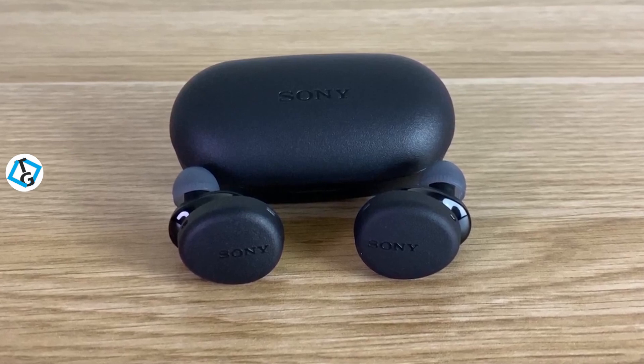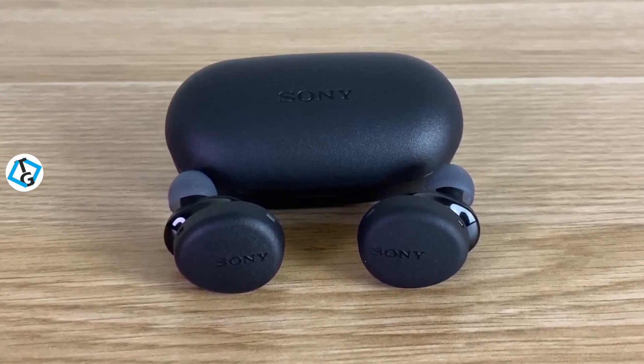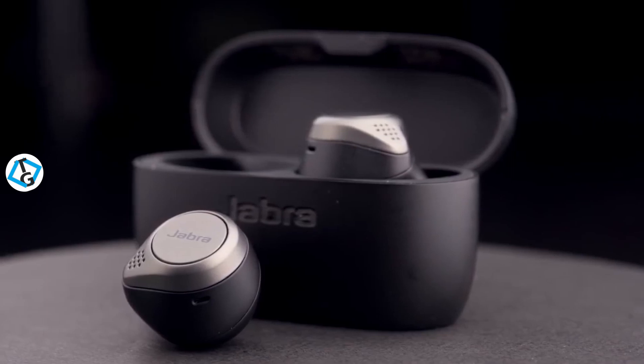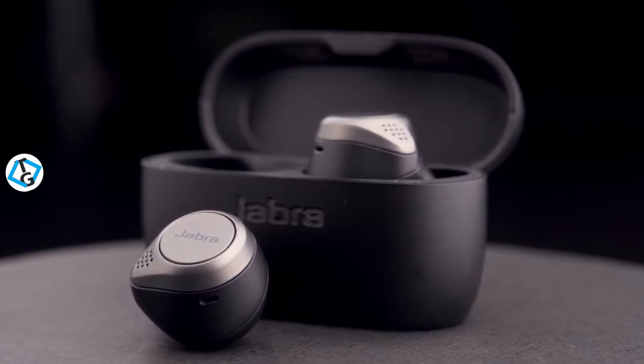Whether you're looking for bass earbuds that are designed specifically for working out with a secure fit and bulletproof water resistance, or a set of earbuds that delivers great sound quality with a companion app to customize everything from EQ to sleep time, we'll have an option for you. So if you're interested in finding out which bass earbuds will be best for you, stay tuned.